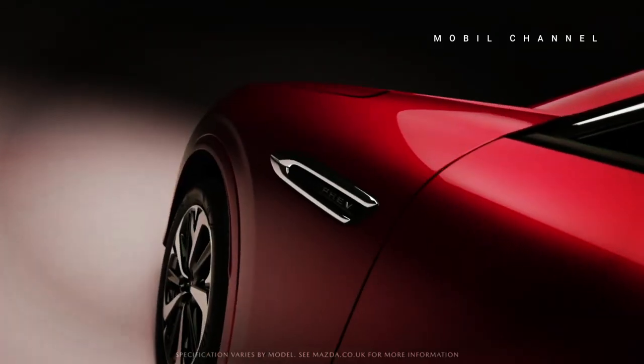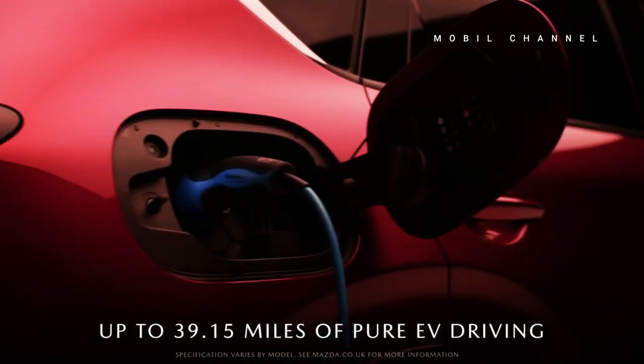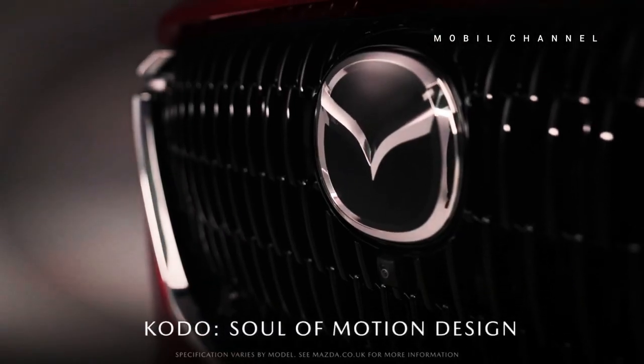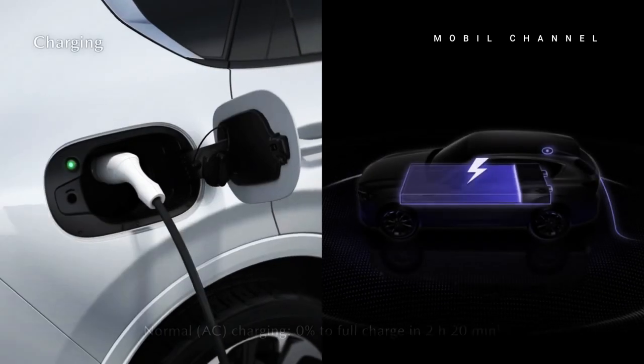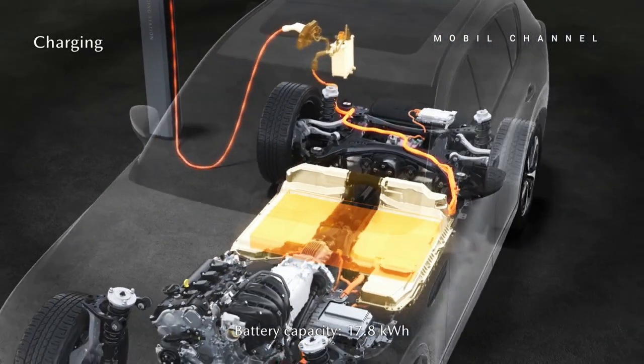Unlike the Philippines, which is presented with two variants — namely gasoline and diesel — Singapore only provides a single variant for the CX-60. It is equipped with a Skyactiv G 2.5-liter naturally aspirated four-cylinder petrol engine, capable of producing up to 189 horsepower and 261 newton-meters of torque.